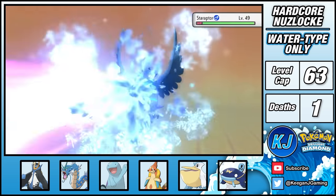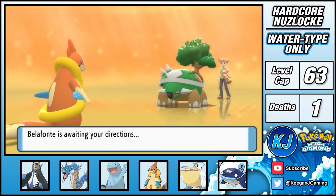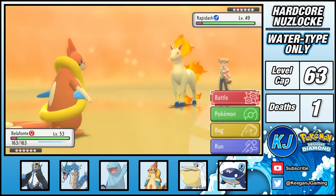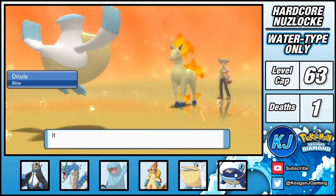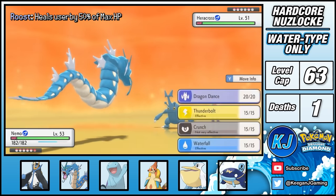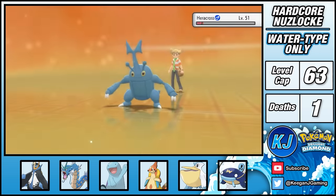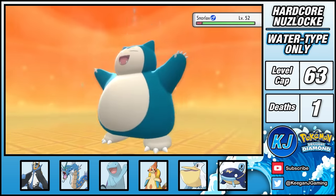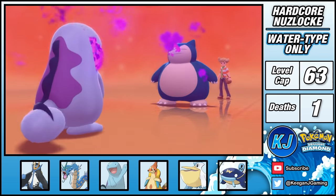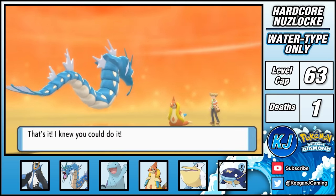I lead with Choice Specs Floatzel and hit a big Ice Beam, but Staraptor survives due to its Focus Sash — it sets up Sunny Day but falls the very next turn. He then sends out Torterra, and a single 4x effective Ice Beam absolutely demolishes it. I switch to Pelipper against Rapidash, as its ability replaces Harsh Sunlight with rain. A Water Pulse falls just short, but after Roost I finish Rapidash with a U-turn, bringing out Gyarados against Heracross. Heracross sets up Swords Dance so I switch into Empoleon — Flash Cannon followed by priority Aqua Jet takes it down. Snorlax can be deadly, so I switch into Gyarados for a free Intimidate, then go with Quagsire. After landing Toxic I stall out the poison, giving me a clean KO. Last is his Floatzel, but two Thunderbolts from Gyarados clean it up, giving my rival one last L to hold.